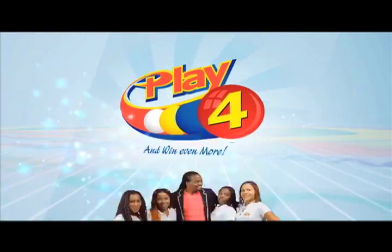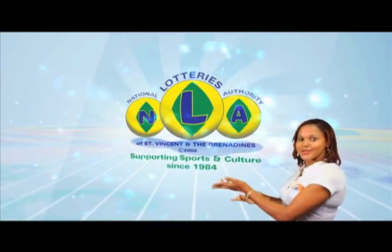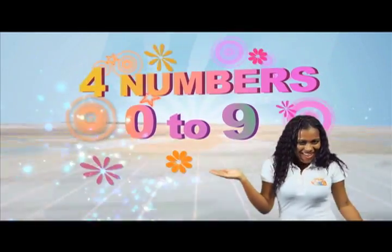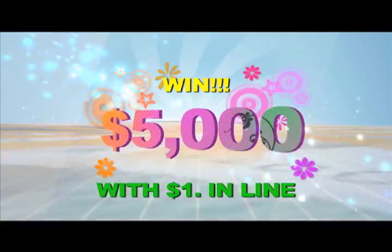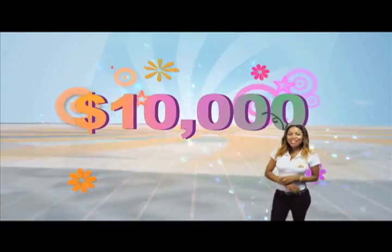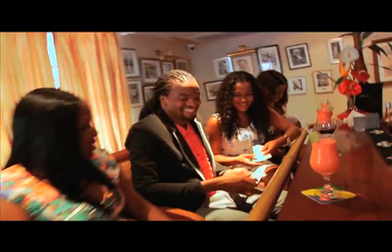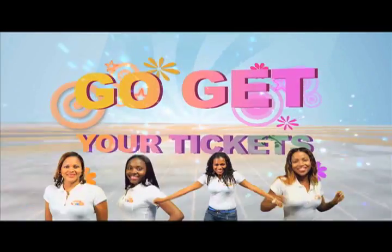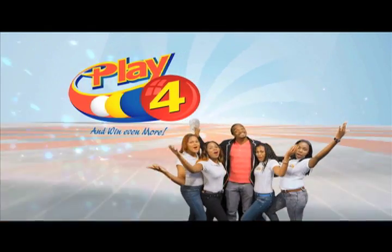Play 4 and win even more. National Lottery says more cash in store. For numbers from 0 to 9, win $5,000 with $1 in line. Make 4 and back it up to 2 — there'll be lots of cash waiting for you. Choose from Monday to Saturday, go get your tickets, it's so easy to play. When you play 4, you win even more.